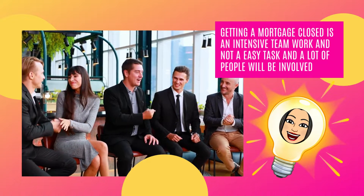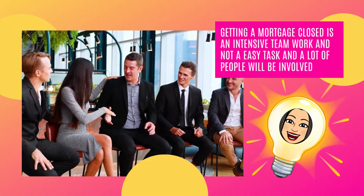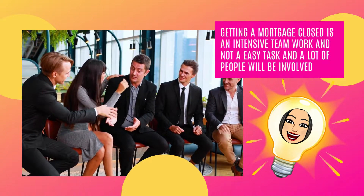Remember, getting a mortgage closed is an intensive teamwork — not an easy task — and a lot of people will be involved.